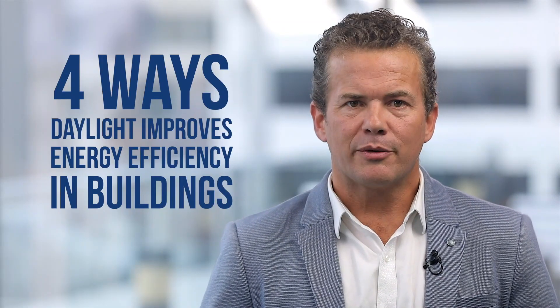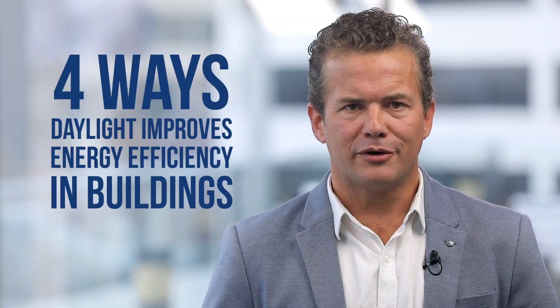Hi there, today I'm going to share with you four ways daylight improves energy efficiency in buildings.